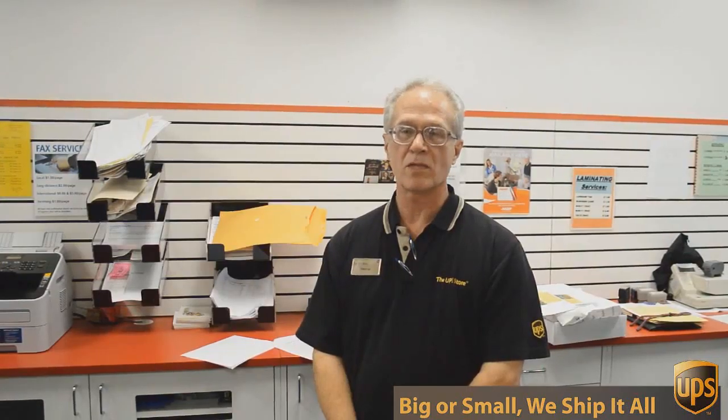Hi, I'm George with the UPS Store on Mesa Drive, and I've been involved in packing, shipping, mailboxes, and other business services for over 17 years. Well, besides mailbox shipping and packing, we do a lot of other things here at the UPS Store.